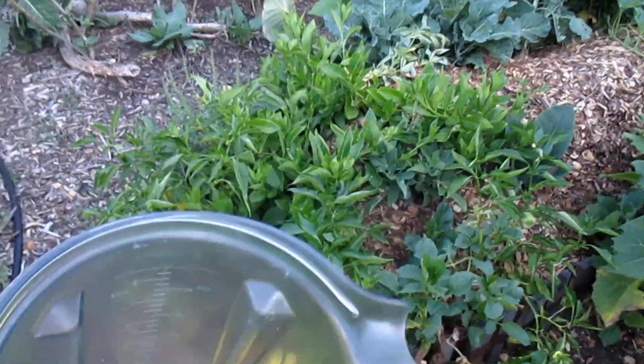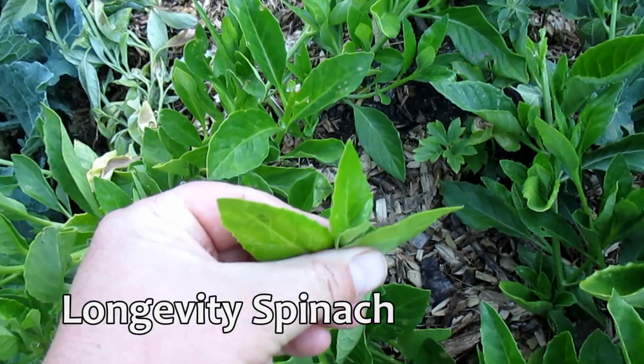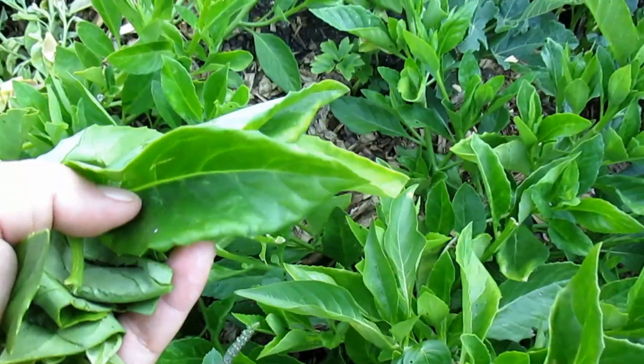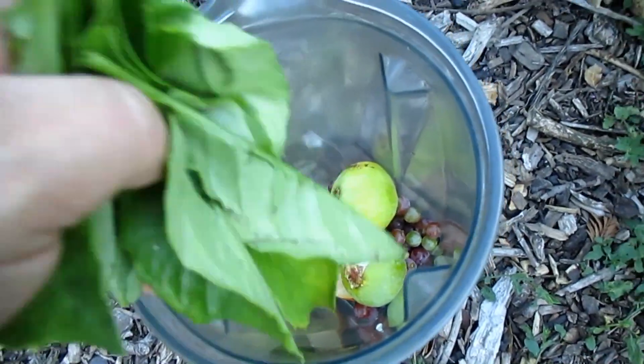I'm going to add a little bit of greens into this. Here we've got one of my favorite greens known as longevity spinach and I like to harvest both the tips of the plant and some of the larger leaves. I was able to very quickly harvest a handful — that'll go into the blender.